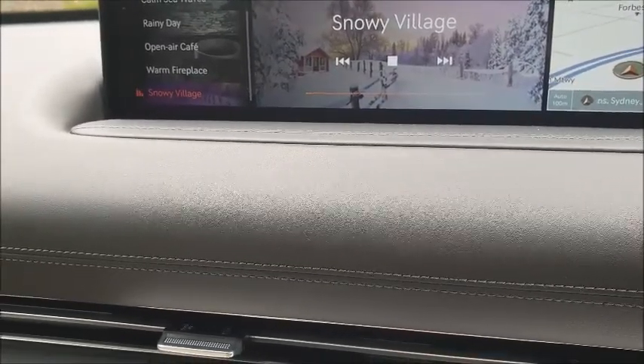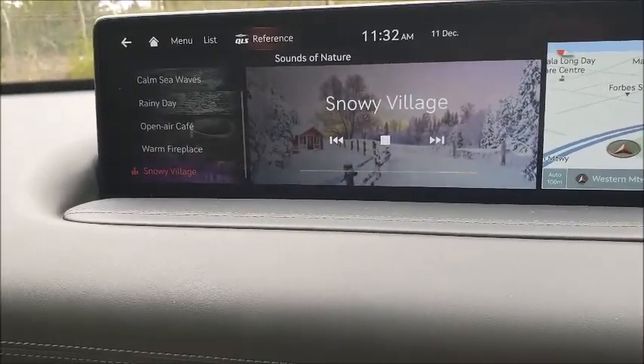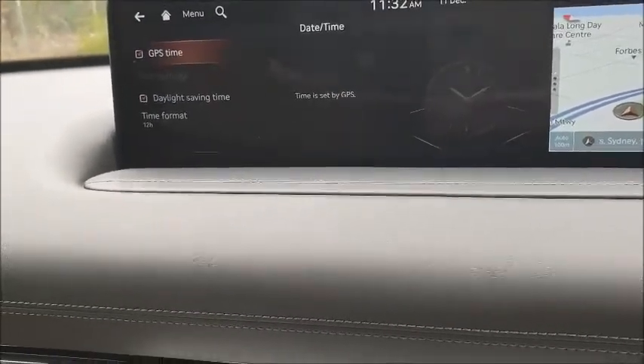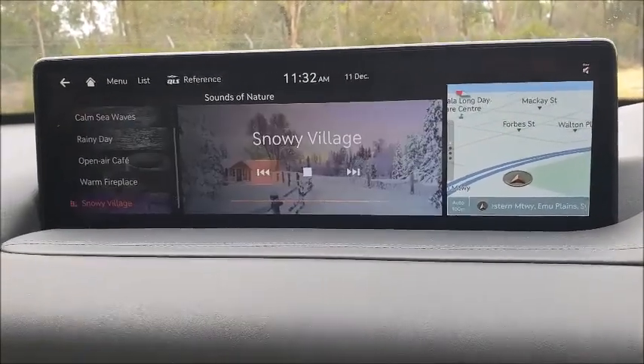It does make for something a little bit different — maybe when you're parking and having a barbecue, or feeling a little bit stressed and you just want something different. There's also GPS time setup, a sat nav link, which is very handy indeed.